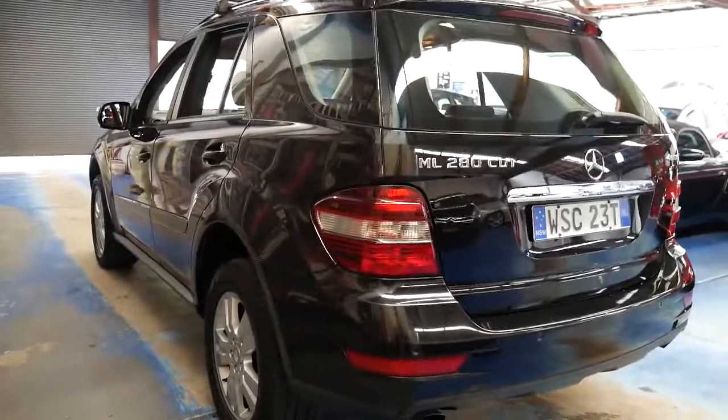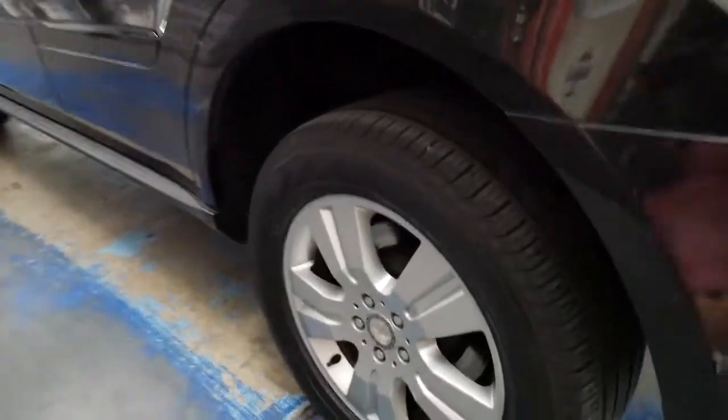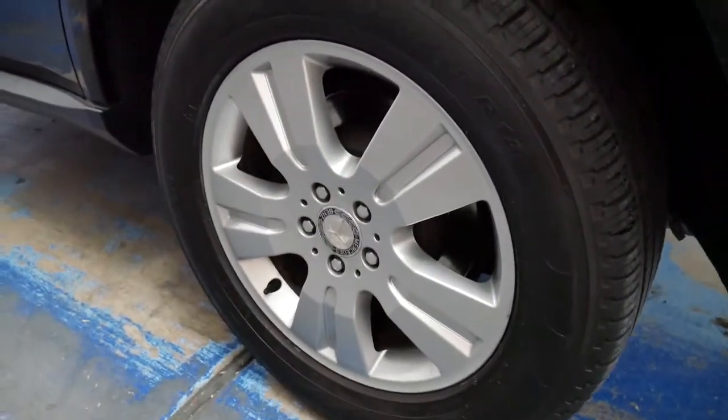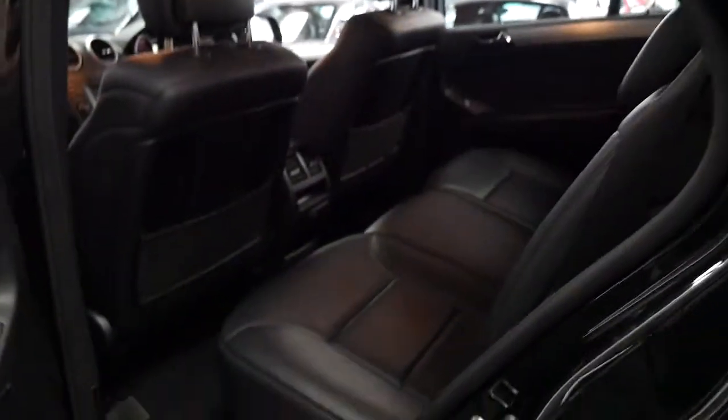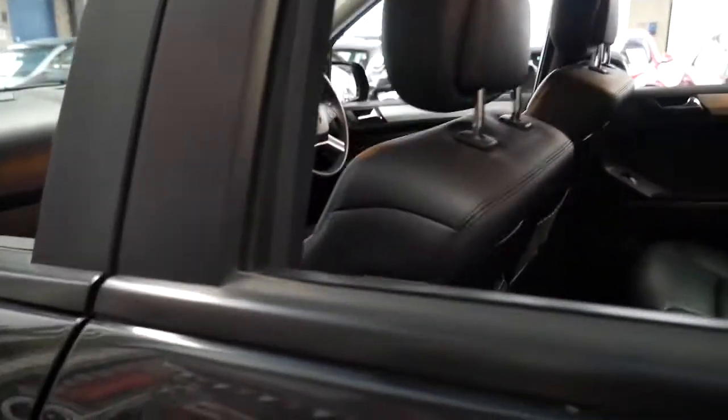I can't see any dents or scratches in this car and the wheels are in good condition. I've had these Pirelli Scorpion tyres on my own car and they're very good. The interior is also in excellent condition — in fact it's in particularly good condition.